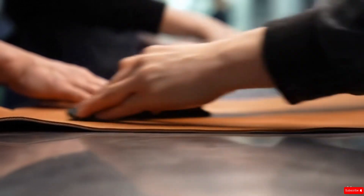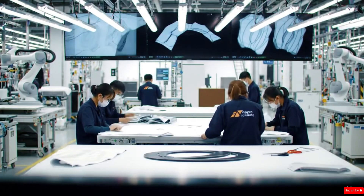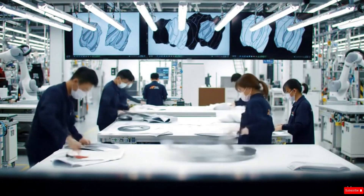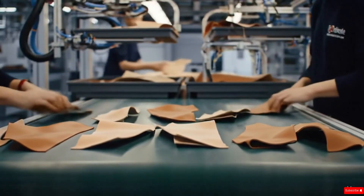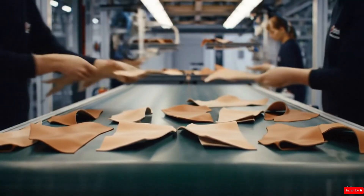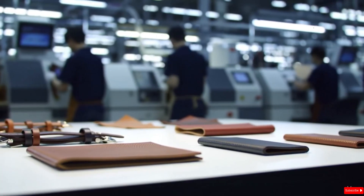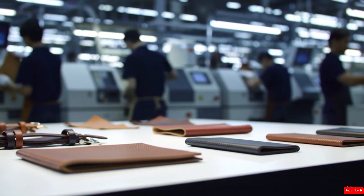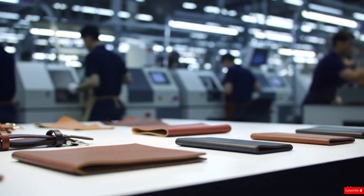After major components are joined, workers perform finishing touches. Edges are polished, corners pressed, and surfaces gently buffed to achieve a smooth, elegant look. Some items receive decorative elements — metallic accents, stitched logos, or reinforced corners — depending on the product's final purpose. By the time assembly is complete, the once-raw snake hide has transformed into a refined luxury component, shaped perfectly for high-end gadgets and accessories. Each piece represents a balance of craftsmanship, modern engineering, and the natural beauty of exotic leather.